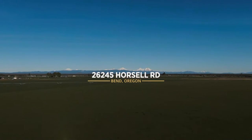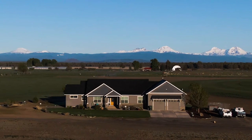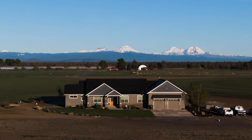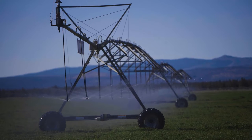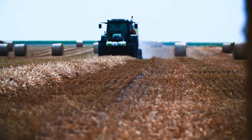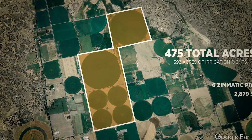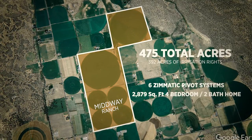Set in Central Oregon's hay country, with ample water and a rugged western skyline carved by the iconic snow-capped Cascade Mountains, the Midway Ranch offers 475 acres with 392 acres of irrigation rights under six pivot systems and senior water from the Central Oregon Irrigation District.